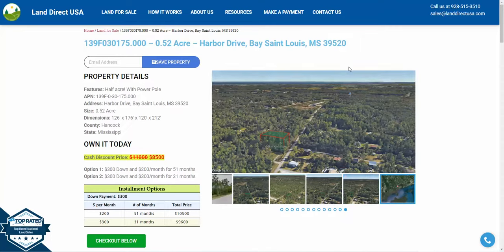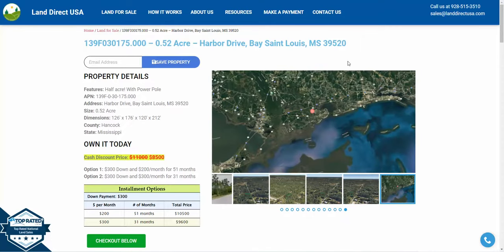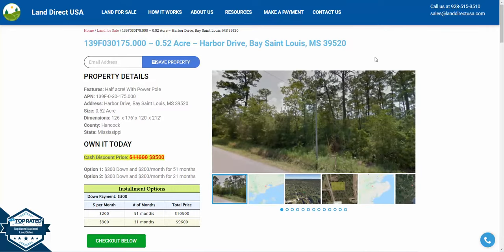How's it going? This is John with LandDirect. We are looking at a 0.52 acre lot located on Harbor Drive in Bay St. Louis, Mississippi.